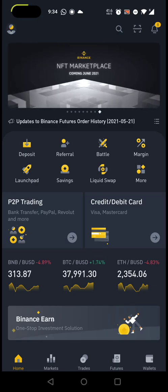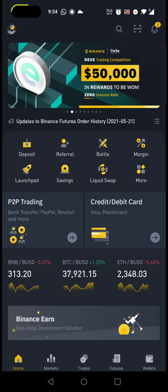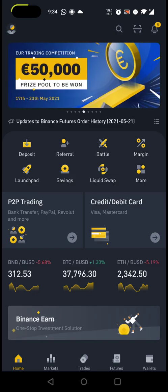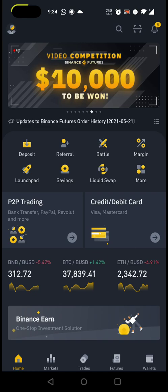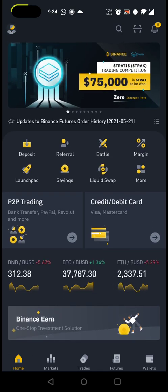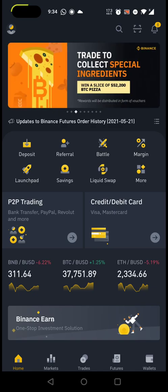Let me give you the use case. Assume I just want to buy Bitcoin using P2P trading. There are two steps: first, you need to buy USDT because that's a stable currency; and second, we'll be converting that USDT to Bitcoin, Ethereum, Matic, or whatever you want. That is the agenda we want to achieve.